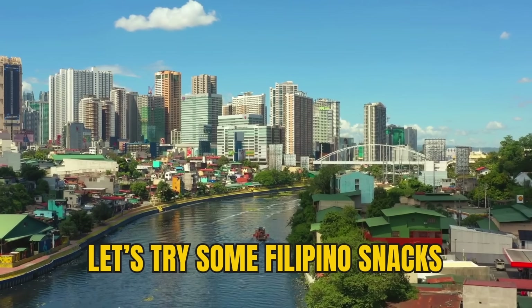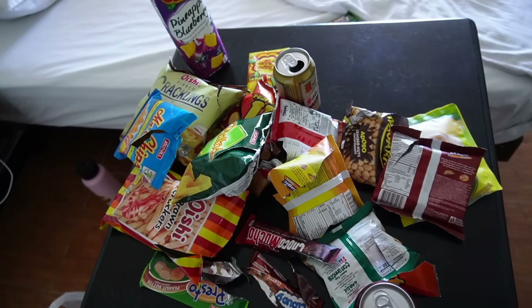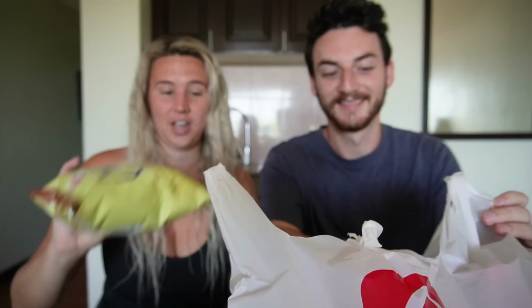Let's try some Filipino snacks — we're loaded with them. All of this cost around 10 US dollars and we are so excited to dig in. We have so many things to try. Why don't we just pick one out and start eating? I've seen this one a lot — let's start with these cracklings. We got salt and vinegar.